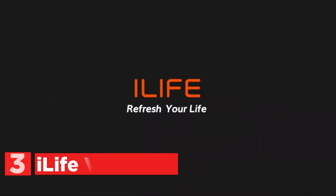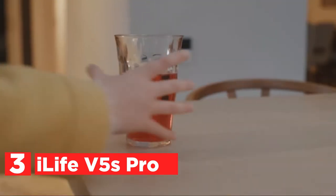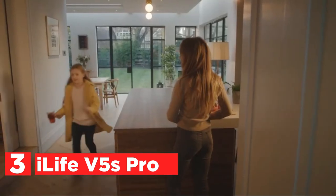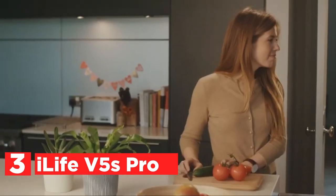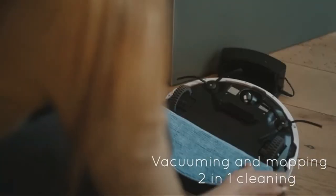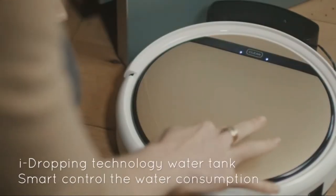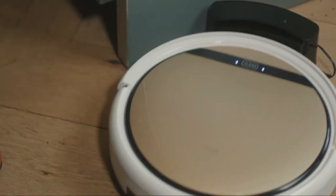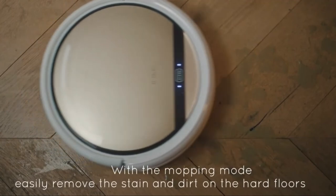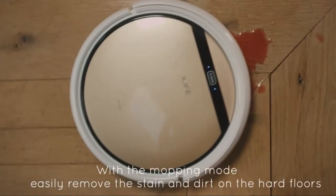Item number 3 is the iLife V5S Pro. The tangle-free sweeper system offers powerful suction in vacuum mode. The mopping system features an intelligently managed water tank. Re-engineered from the V5S Pro model, it is equipped with a smart gyro navigation system that assists the robot in avoiding getting lost or repeating the same area, ensuring more efficient cleaning within a shorter amount of time.